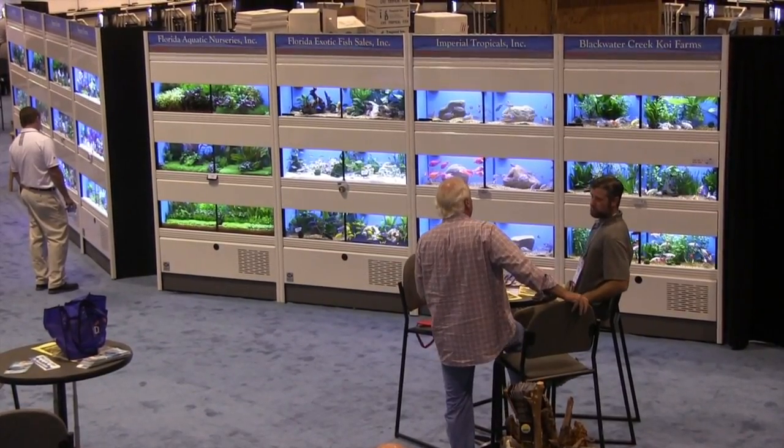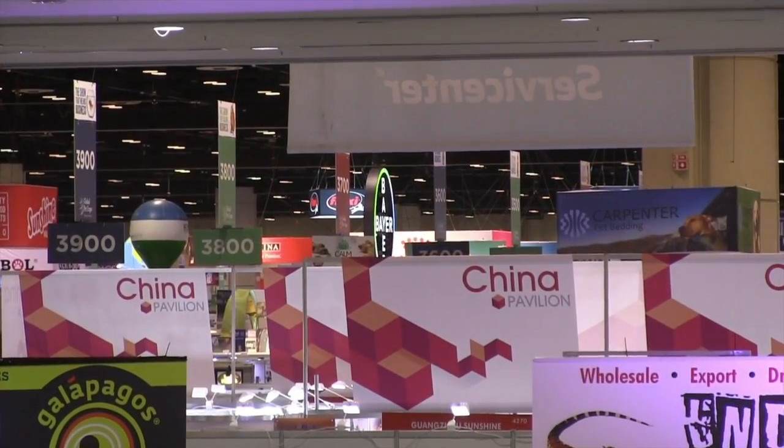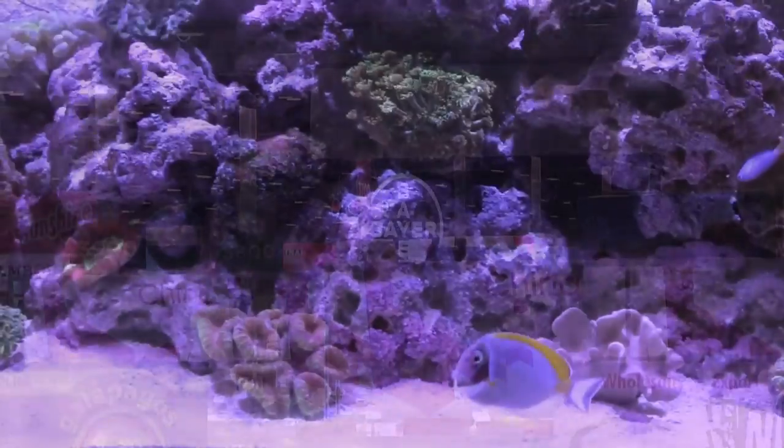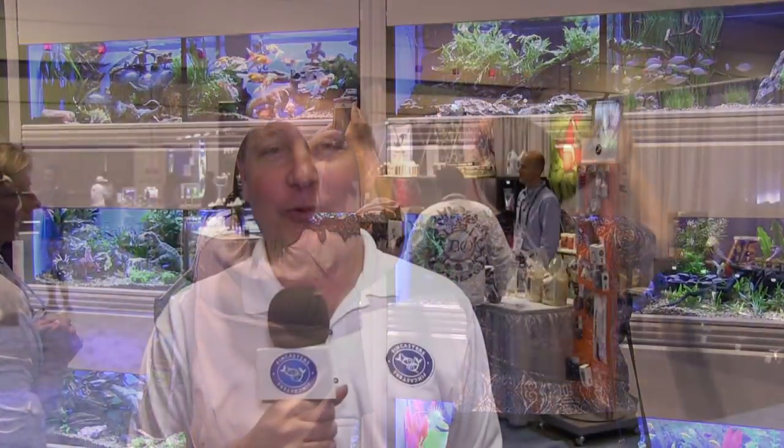Hi everybody, John here with another FinCast at the Global Pet Expo in Orlando, Florida 2017. A long way from my home in Virginia, but totally worth it because all around me are the people that make the fish business, the aquarium business happen in the United States. I've spent several days here talking to them, interviewing them, taking pictures of the products. I think everything I'm bringing to you is something new and informational that you don't already know.